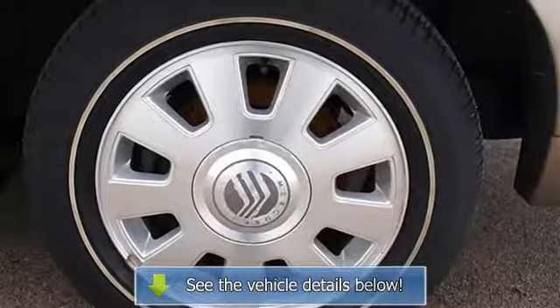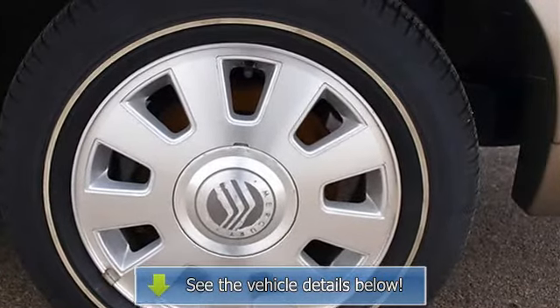Vehicle anti-theft system, climate control, air conditioning, rear defrost, AM/FM stereo.